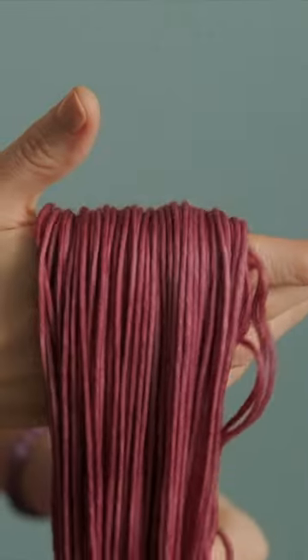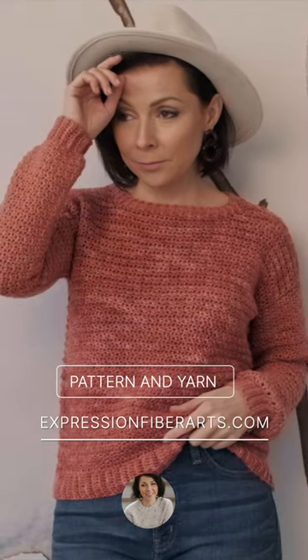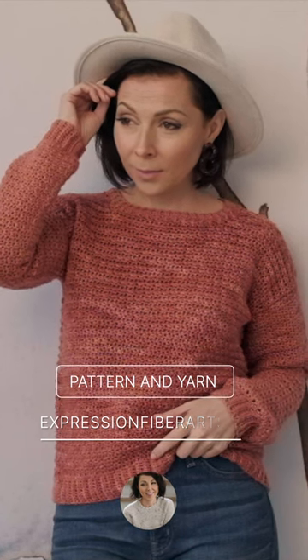The yarn we used is our beloved Dewey DK. It's a super squeezable, squishy, cuddly yarn that makes amazing sweaters. The links for both the pattern and the yarn are in the description box for you. You can also head directly to expressionfiberarts.com.